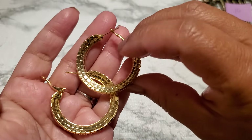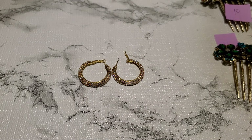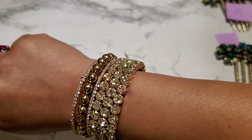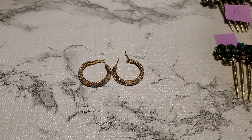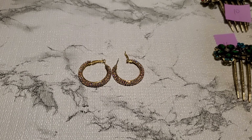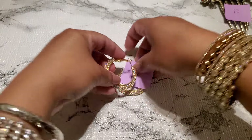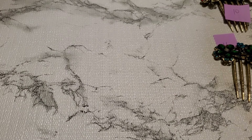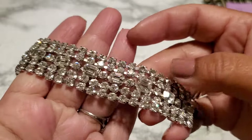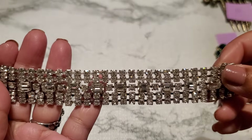And then number fourteen. Let's show you guys number fourteen. This one's on the card — I'm not sure if that's the original card or not. Let's see in the back; it was $15. They look like they've not been worn or anything. It's gonna be $1 for number fourteen. Yeah, I think they're modern — it's probably new old stock.